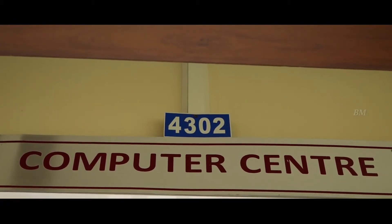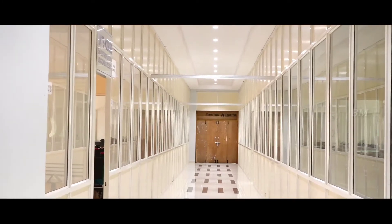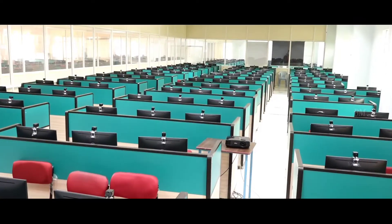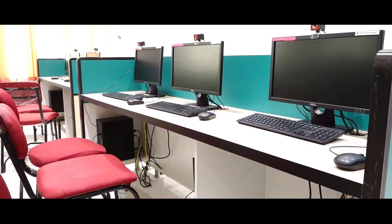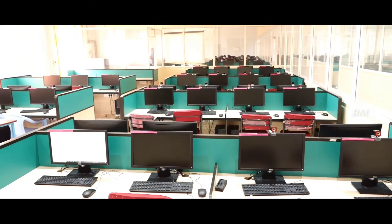Training and placement computer labs have a capacity of 300 computers with a LAN connection and high bandwidth internet facility. These are the labs which are used to conduct campus drives, coding, computer-related tests and practices.